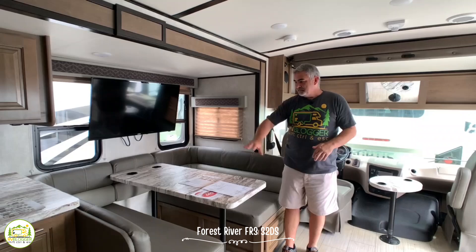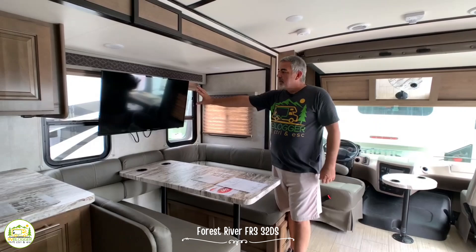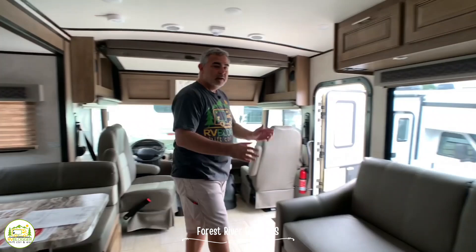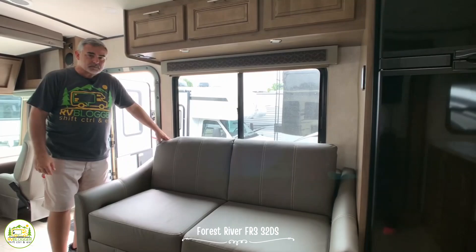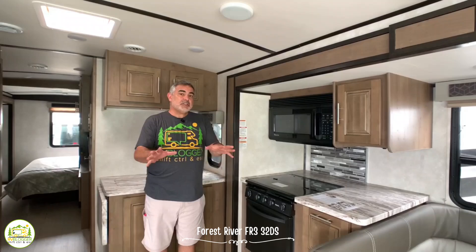Moving back behind the driver's cab we have a very nice-sized dinette. You could seat four people, maybe five or six if a couple of them are kids — it also converts into a bed. Then you have your TV mounted above. It's a slightly odd location because it kind of blocks the windows, but you can see it from the dinette and from the couch right across. The couch jackknifes into another bed where a small adult or child could sleep. There's a nice-sized window above and additional storage above that.